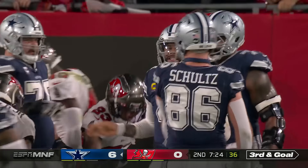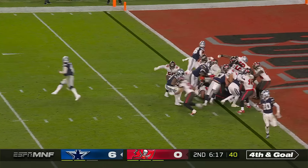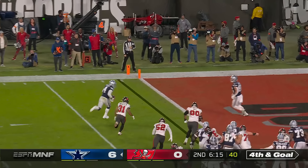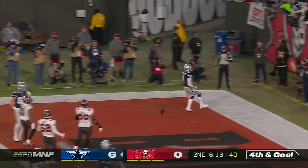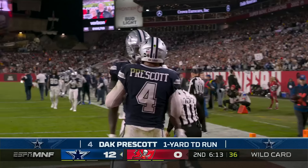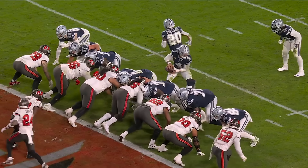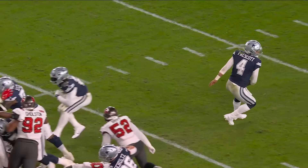Third down and goal coming up. I think I'd take the 3. Prescott — touchdown! For Dak Prescott, made it look easy as he kept after the fake.